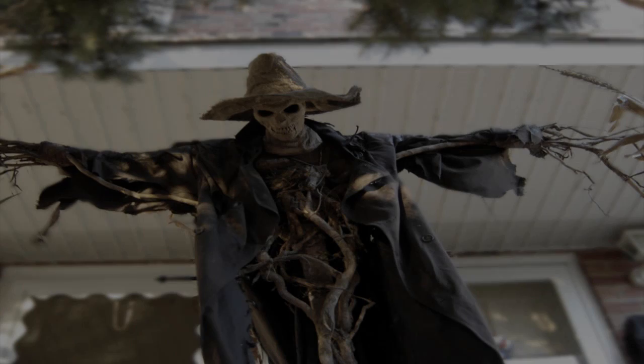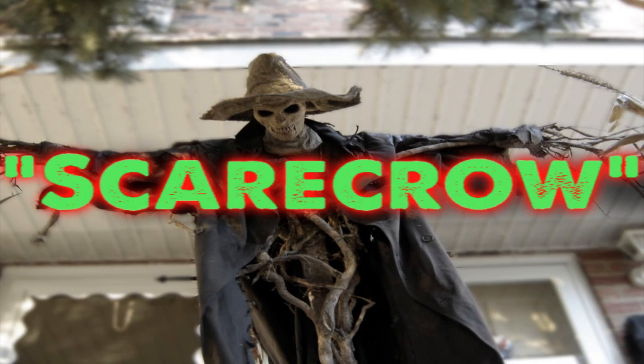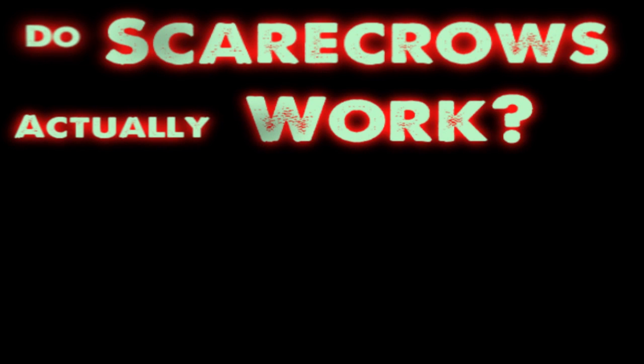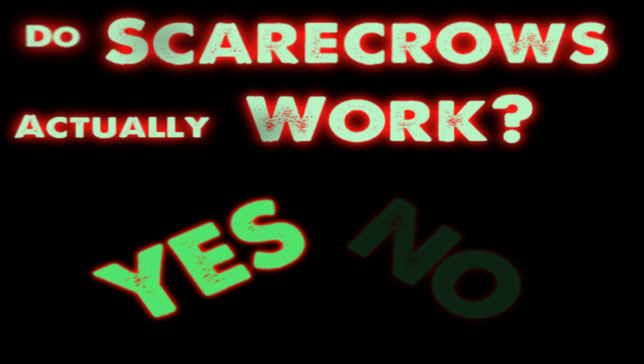Those are water scarecrows. But when we say scarecrow, we usually think about those dummies placed on cornfields. So, the main question is: do scarecrows actually work? The answer is yes and no.